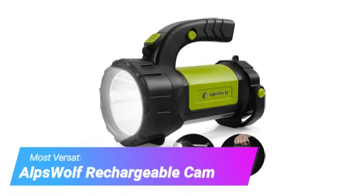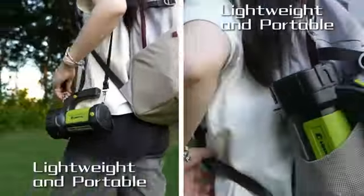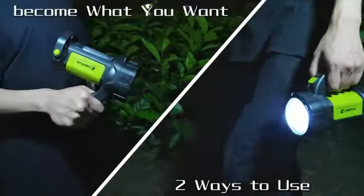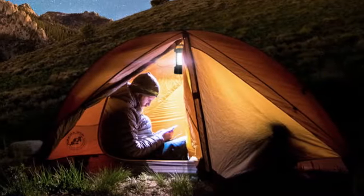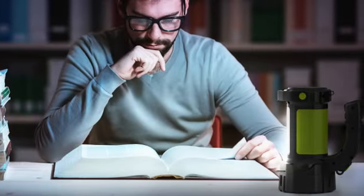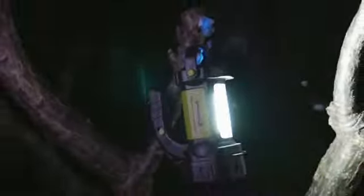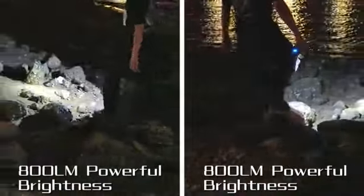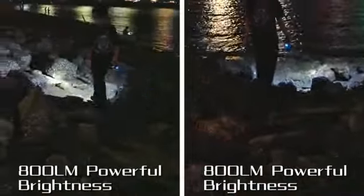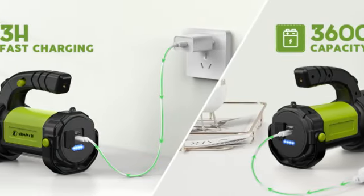Last but certainly not least, we have the Alps Wolf Rechargeable Camping Lantern. The Alps Wolf Camping Lantern offers amazing value as a 4-in-1 flashlight, lantern, spotlight, and emergency red light strobe. A hanging hook and convertible handle provide multiple carrying methods, or it can stand on its own for easy hands-free use. We love how light it is and how easily it tucks into a backpack pocket. The lantern is IP65 water-resistant and survived when we dropped it onto a sidewalk from hip height during testing. Performance is impressive, with a maximum output of 800 lumens and a range of 1,640 feet, and you can switch between a focused or diffused beam.